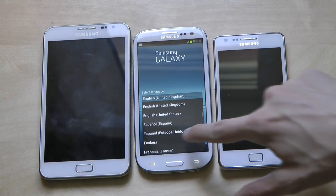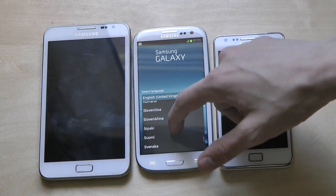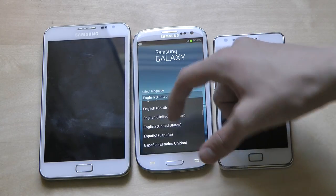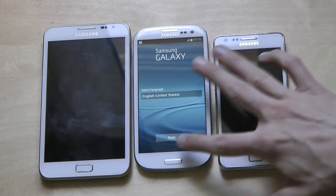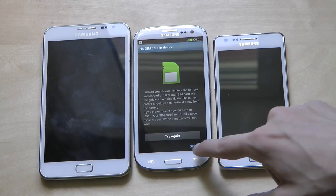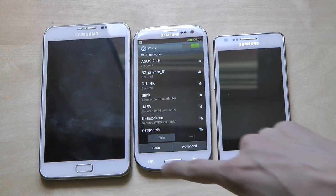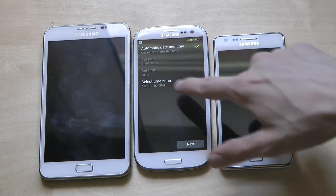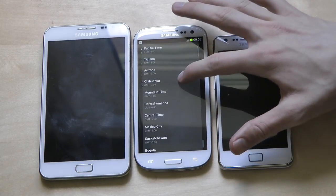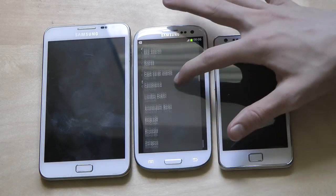One thing I'll note pretty quick is that it feels quite solid — the buttons and everything. I'm going to go ahead and pick English when I make videos. No SIM card, so we'll skip that. Let's see, it's GMT plus one.